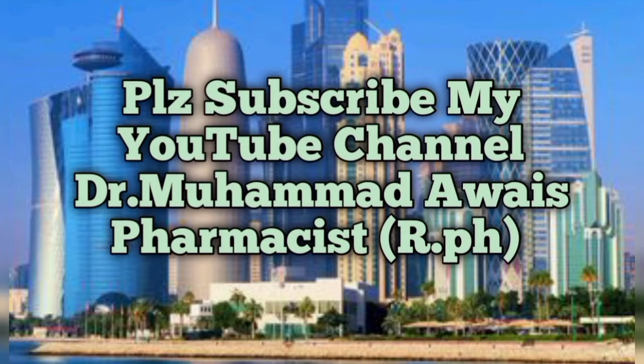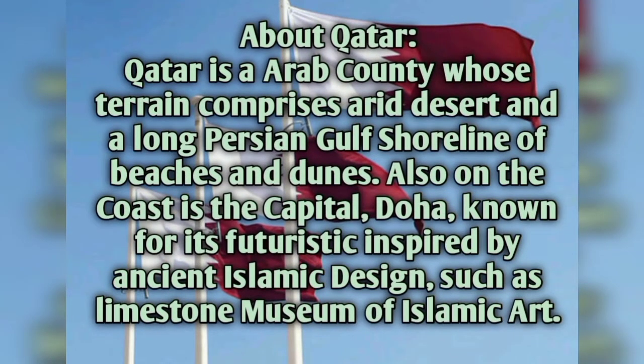Qatar is an Arab country whose terrain comprises a desert and a long Persian Gulf shoreline with beaches and dunes. On the coast is the capital Doha, known for its futuristic architecture inspired by ancient Islamic designs, such as the limestone Museum of Islamic Art. Doha is a very good city and there are a lot of opportunities for pharmacists with a very good salary.